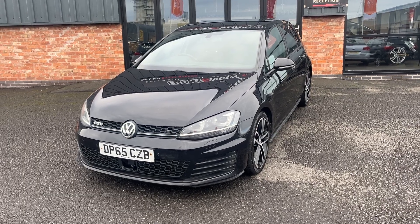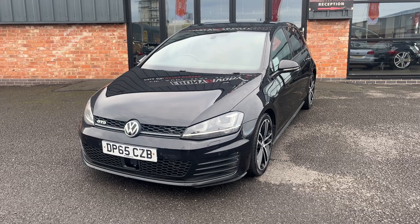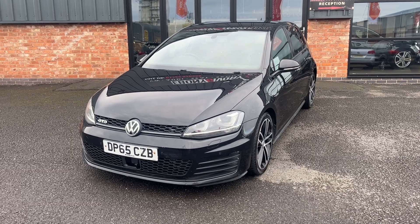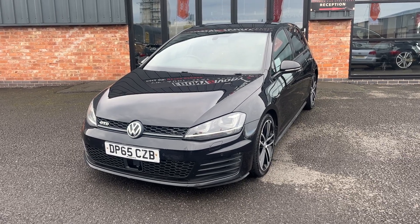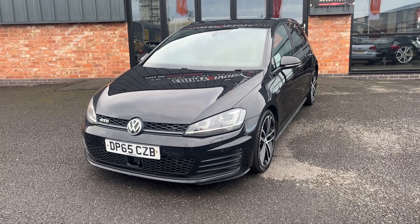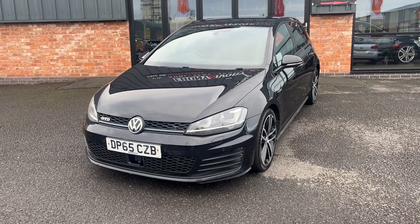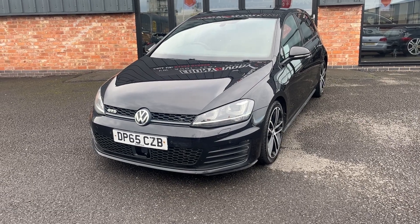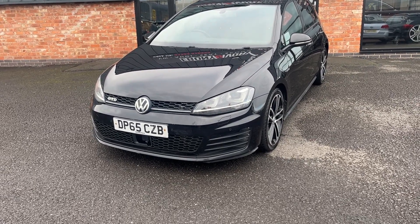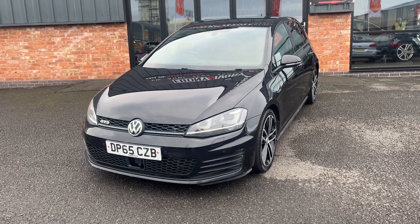Good afternoon, welcome to Ebony and Ivory Motors, my name's Henry. Today we're going to have a look around this 2015 65 plate Volkswagen Golf 2.0-litre TDI GTD 5-door. Covered just over 90,000 miles, it's a 5-door manual transmission. Has 7 service stamps in the book. We'll go through our VAG specialist workshop for a major service and fresh MOT prior to sale. Comes with 2 keys, finished off in deep black.